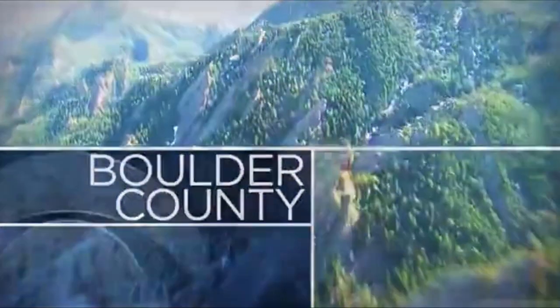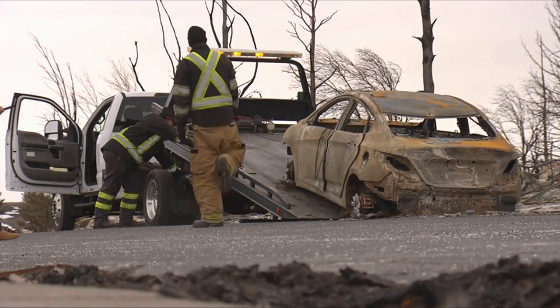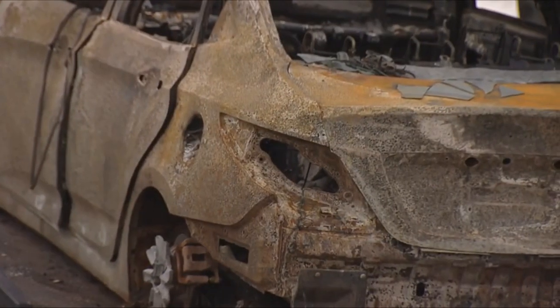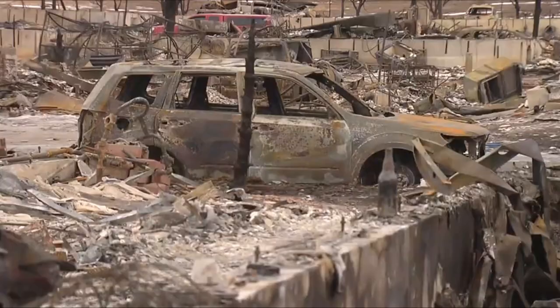As the one-year anniversary of the Marshall Fire approaches, Boulder Fire is rolling out a new evacuation system. Many of those who live in the burn scar area say they didn't receive any warning. Hundreds of people ended up stuck in traffic as the flames quickly moved through the community. CBS4's Sean Boyd explains how a new system allows firefighters to reach residents immediately.